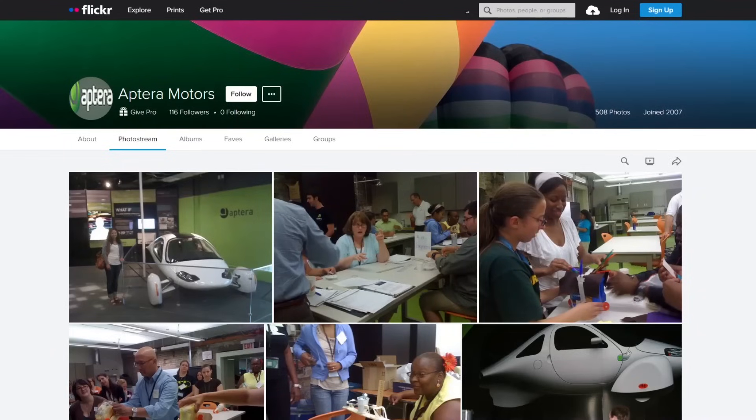Hello everyone, it's Steve with Aptera Owners Club. Someone in the Discord channel found this old Flickr account, and it turns out to be Aptera Motors' Flickr account, and it's quite a walk down memory lane.